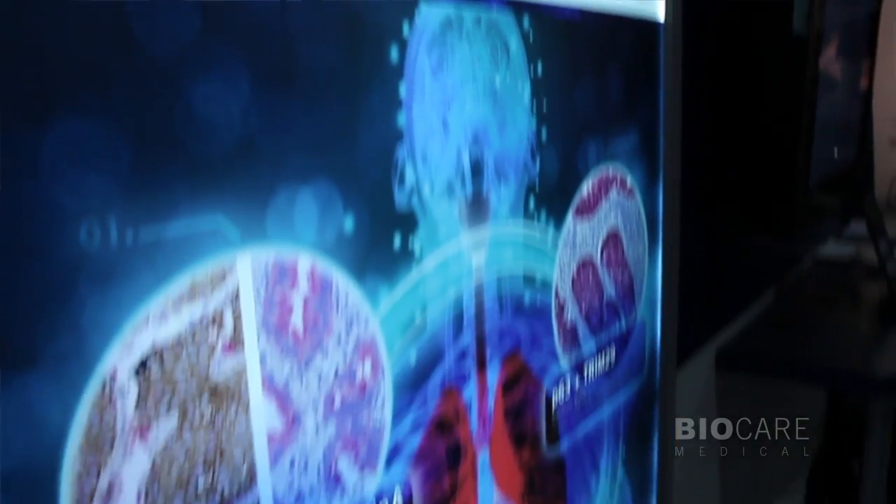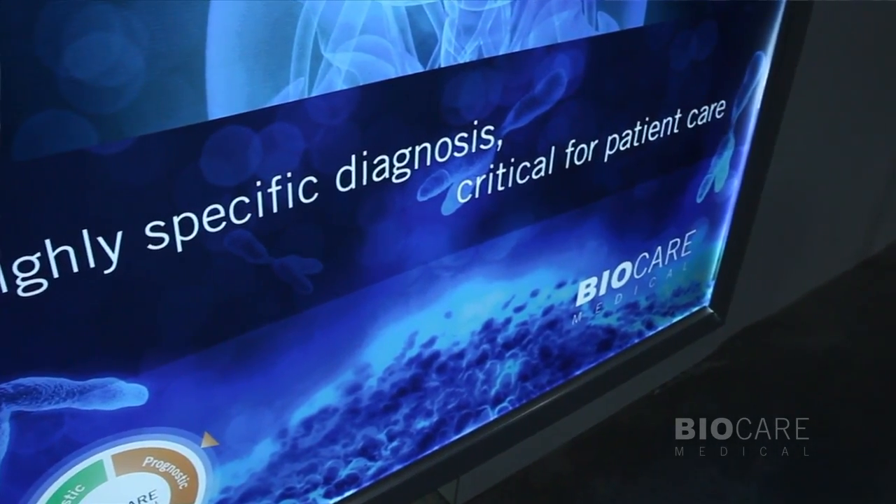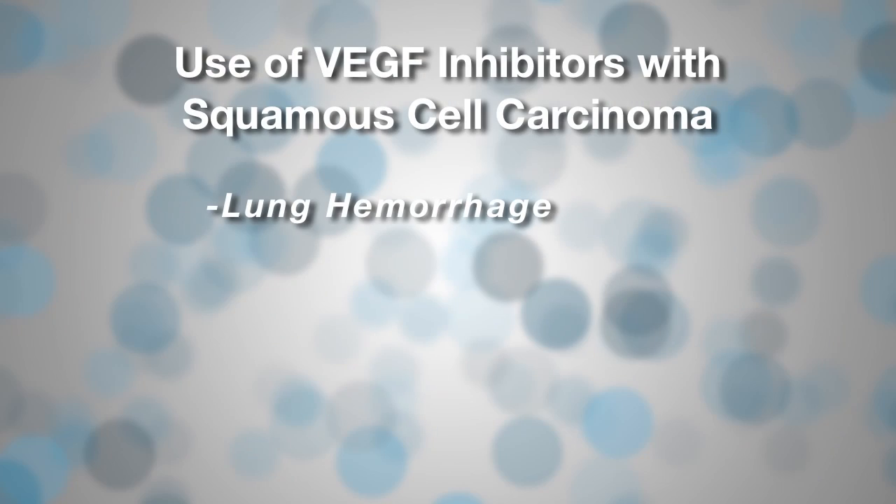With BioCare, it's all about caring for the patients. Another area of intense research involves lung cancer. I'm joined now by Dr. Rhonda Henschel-Powell, who is the Marketing and Education Manager for BioCare. Tell us a little bit about the Pulmo Panel. So the Pulmo Panel is a new six-antibody panel that we're just launching today. We are using this to differentiate between squamous cell carcinoma and adenocarcinoma of the lung. This is critically important since use of VEGF inhibitors such as Avastin with squamous cell carcinoma can result in lung hemorrhage and a 30% mortality rate.